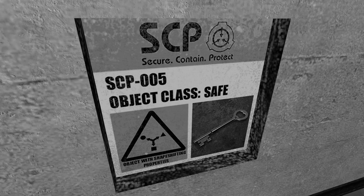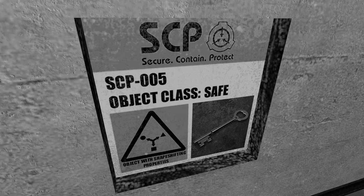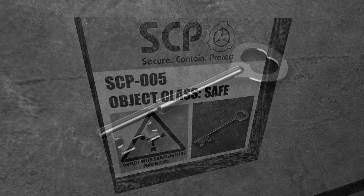Description: In appearance, SCP-005 resembles an ornate key displaying the characteristics of a typical mass-produced key used in the 1920s. The key was discovered when a civilian used it to infiltrate a high-security facility. SCP-005 seems to have the unique ability to open any and all forms of lock — see Appendix A — be it mechanical or digital, with relative ease. The origin of this ability has yet to be determined.